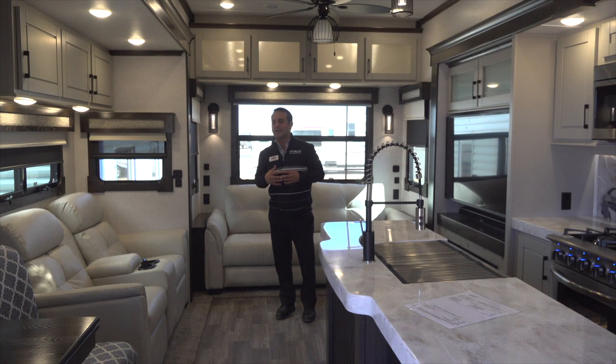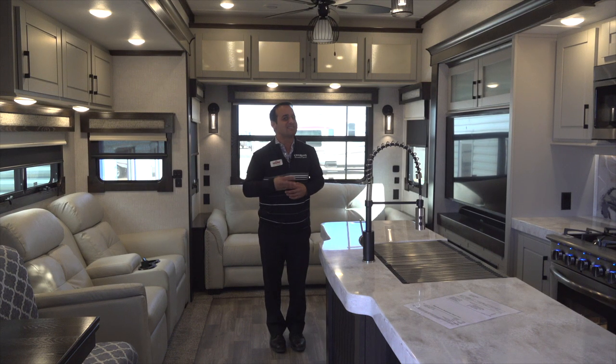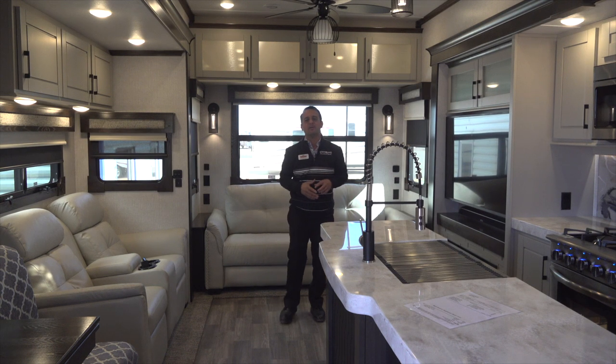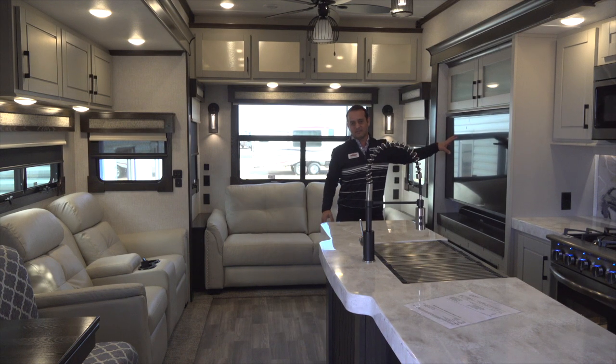You're going to get a global air conditioning system. We have three 15,000 BTU air conditioners — yes, I said three — that you can run simultaneously. We also offer a heat pump, fireplace, and a smart 4K television.